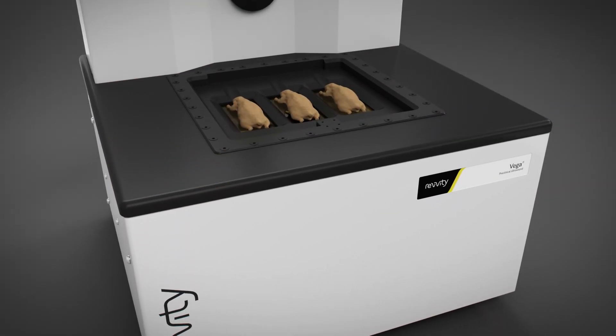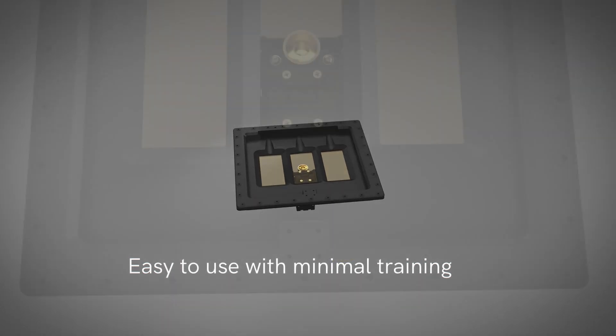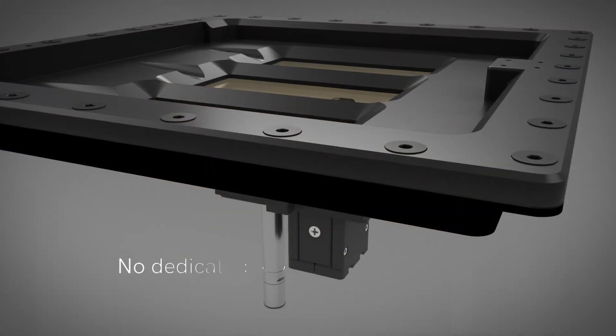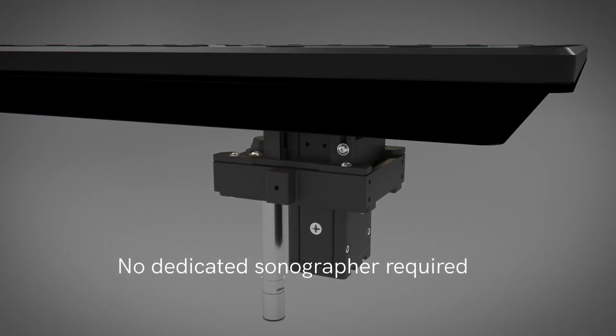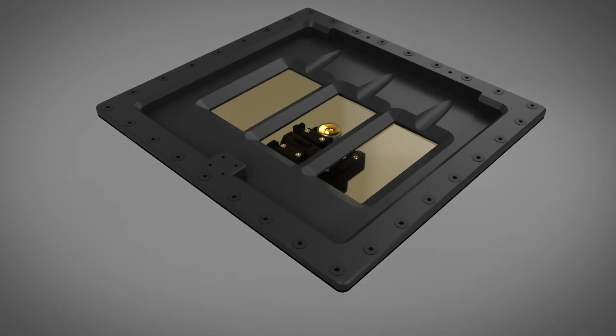Developed with the researcher in mind, the Vega removes the challenges associated with traditional handheld transducers by using a bottom-up imaging approach with automated hands-free transducers located under the imaging stage that's easy to use and generates more consistent data.